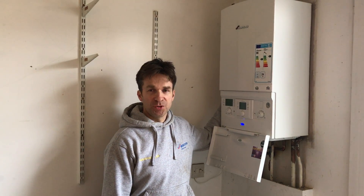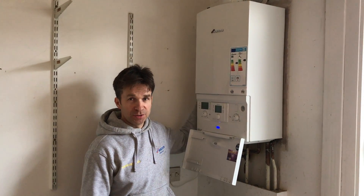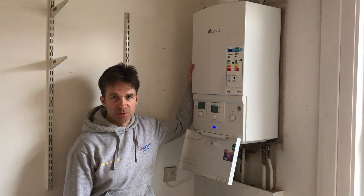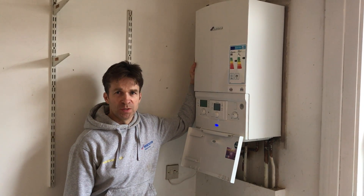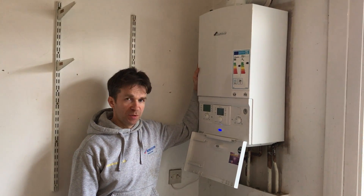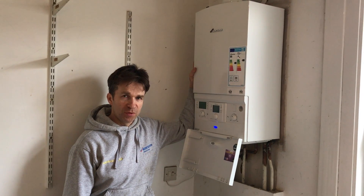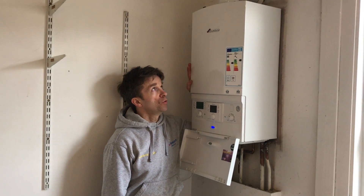Hello, welcome to Aqua Heat. I just want to show you an installation of a lovely new boiler we've done. This is a Worcester Bosch condensing boiler. All boilers are condensing as part of the energy-saving Kyoto agreement from 2004, requiring them to be much more environmentally friendly — cheaper to run, cheaper on gas consumption, and much better for the environment in terms of the products of combustion they produce.